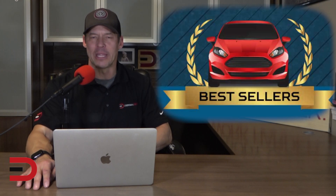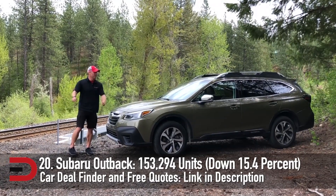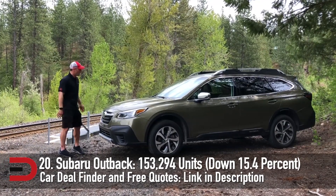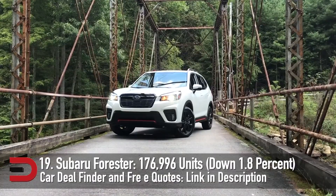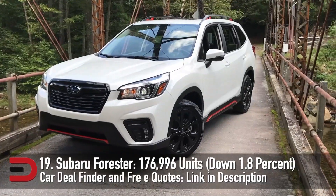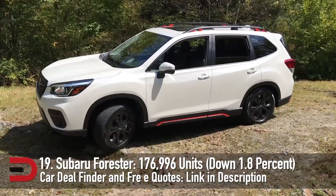Now that the 2020 annual sales figures from nearly every automaker are in, here are the top 20 best-selling vehicles in America from last year. Be prepared to see a lot of SUVs and crossovers on this list. At number 20, the Subaru Outback, which takes the classic look of a station wagon but adds a lifted suspension and all-wheel drive for more utility — 153,294 units sold, down 15.4%. The Subaru Forester is next, Subaru's strongest-selling product, with almost 177,000 vehicles sold, down 1.8%.